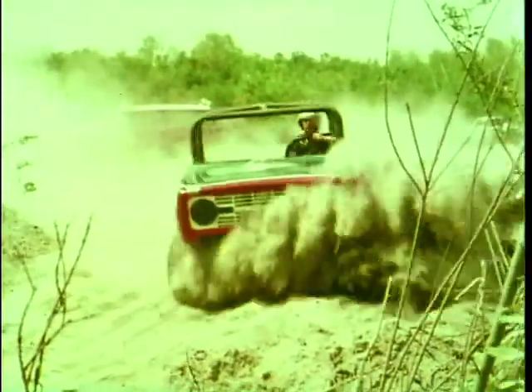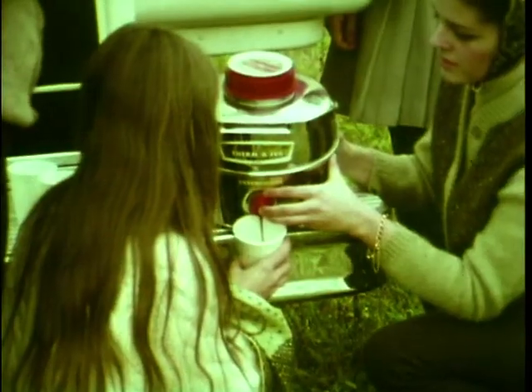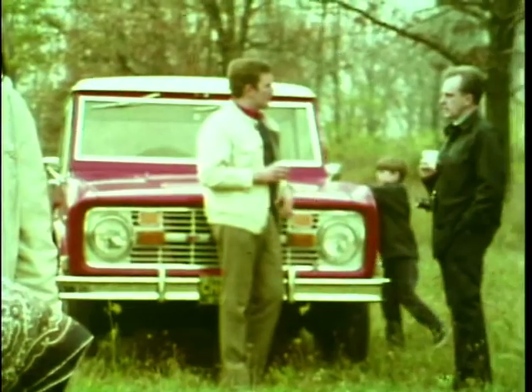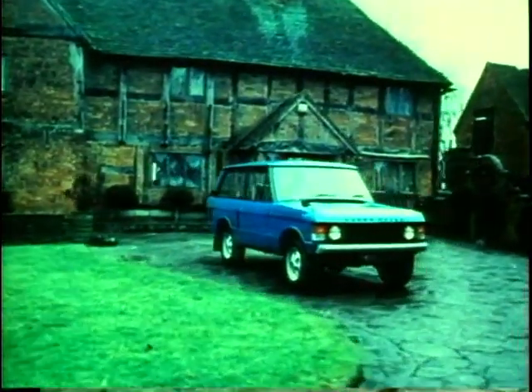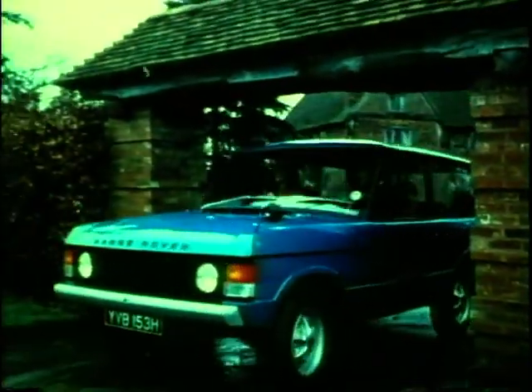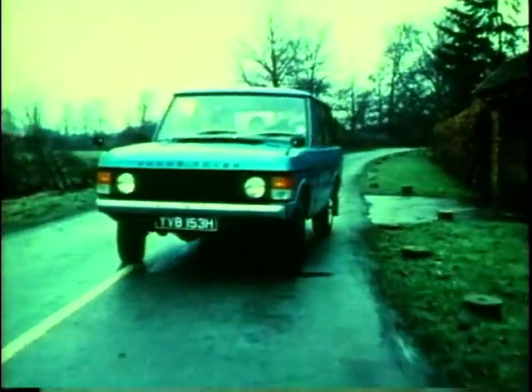By the late 1960s, Land Rover was doing research in America, noting the emergence of off-roaders as a lifestyle accessory. Gordon Blashford and Sven King took the concept and developed the idea that was to revolutionise the off-road market. The Range Rover was launched on June 17, 1970. It earned Land Rover a Design Council award and has even been exhibited at the Louvre in Paris as an example of modern sculpture.